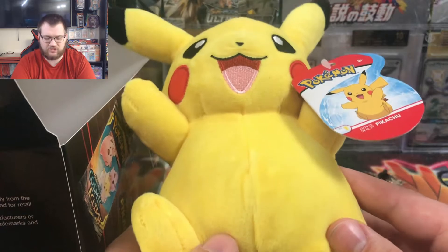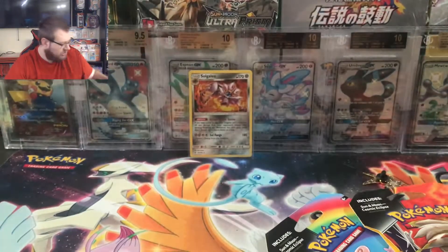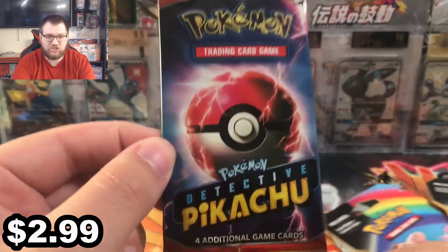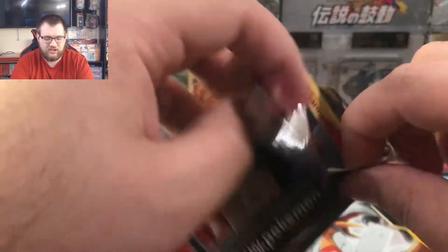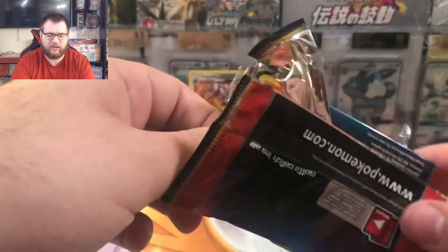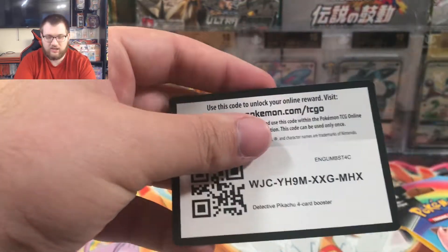There's the Pikachu — I honestly thought it was going to be a detective Pikachu plushie but it's just a regular Pikachu, which is actually better because I don't really like the detective Pikachu plushie. What packs do we have? There's no Charizard, which makes sense. And we got a Raichu — Alolan Raichu coin, a nice little coin. Detective Pikachu packs — the nice thing about these is they do have four holos, and there is a Charizard in the set.